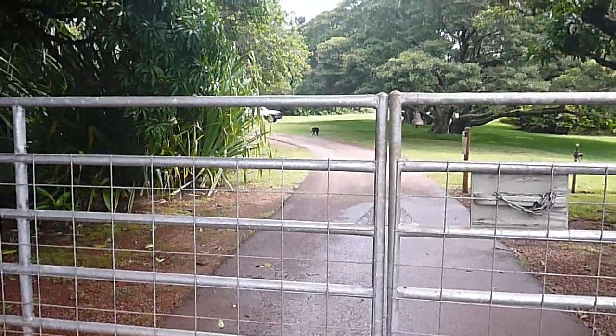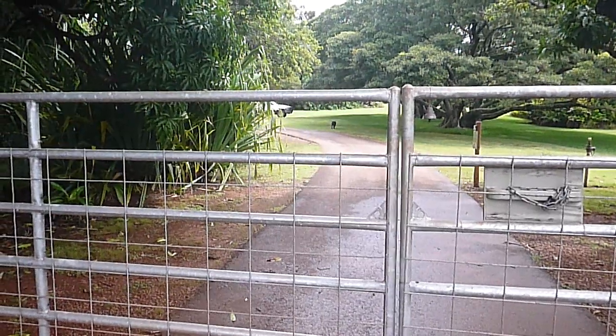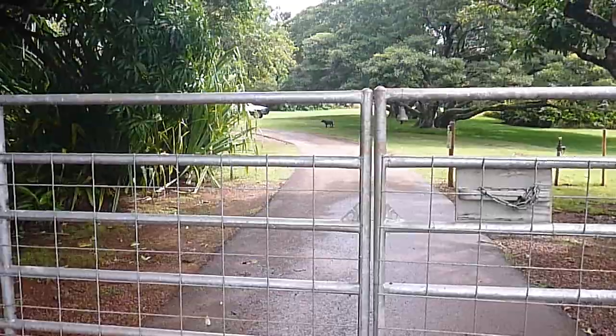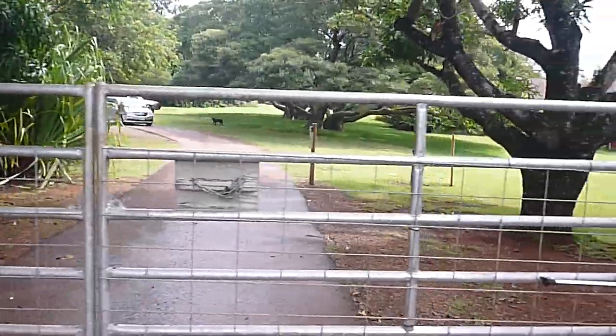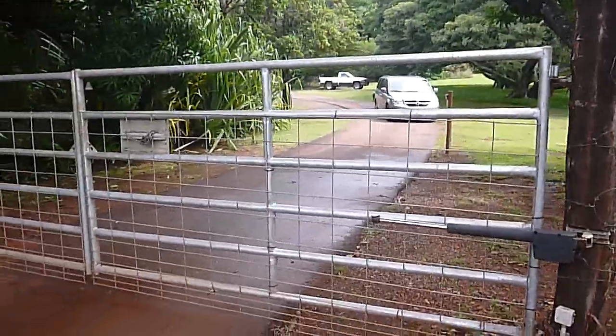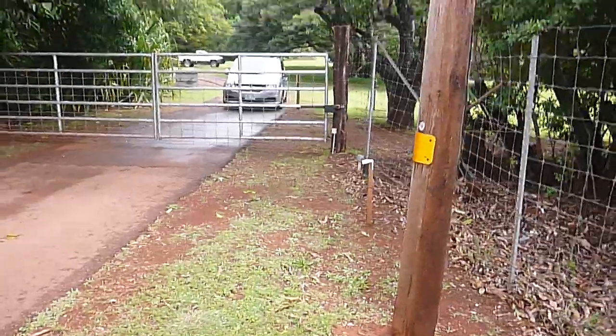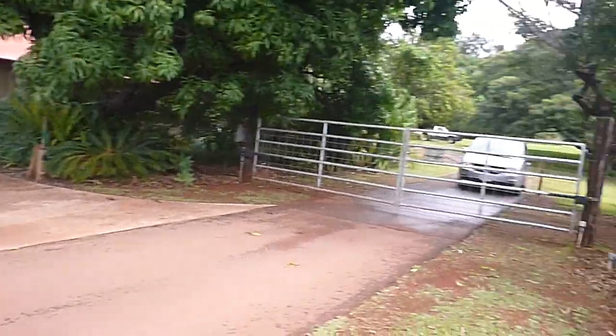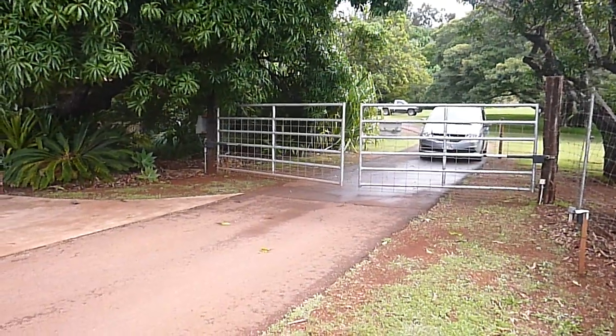First we have this neat-looking nifty— oh, there's Sam! Sam is a black dog that was probably abused, but they took her in here. And we have a car that's coming, so you'll get to see how the fence works. They push the button, and the gate just opens like that.